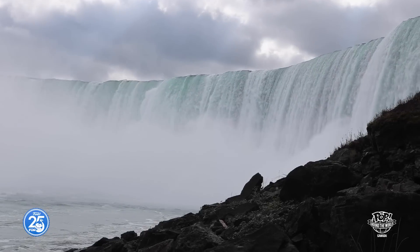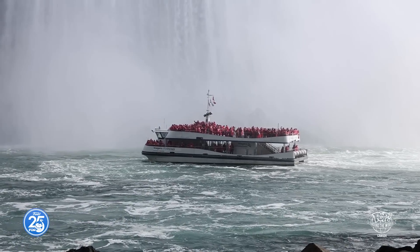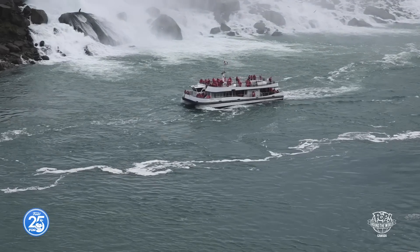Niagara Falls, one of the great natural wonders of the world. Over 650,000 gallons of water cycle every second over the Horseshoe Falls, and over 8 million people come to visit the falls every single year, but I'm lucky enough to live close by. There are lots of ways to view the falls, and today we're going to be trying out a brand new one here at the Niagara Parks Power Station.